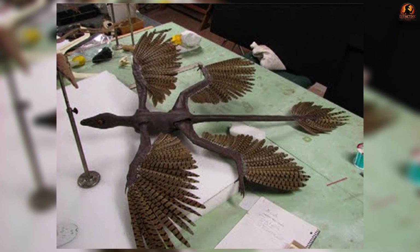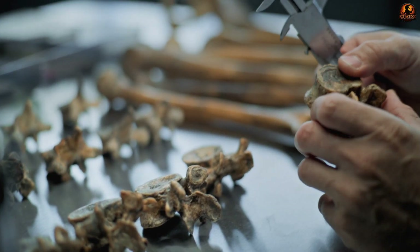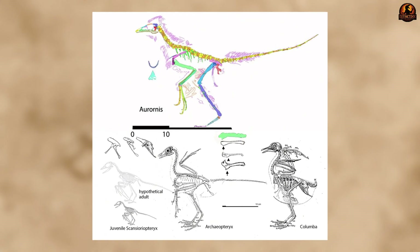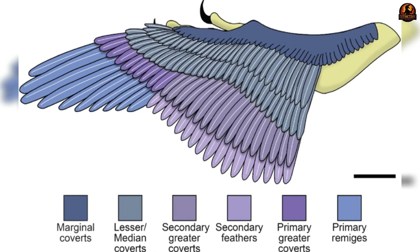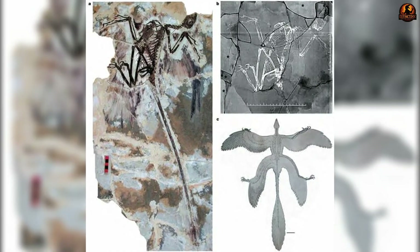Later modelling studies raised problems. When 3D physical models and wind tunnel tests were conducted, researchers found that a true biplane posture may not have been the most stable option. Instead, evidence pointed toward a more laterally outspread arrangement of the hind limbs — what is sometimes called an abducted posture — where the rear wings were extended to the side roughly in the same plane as the arms.